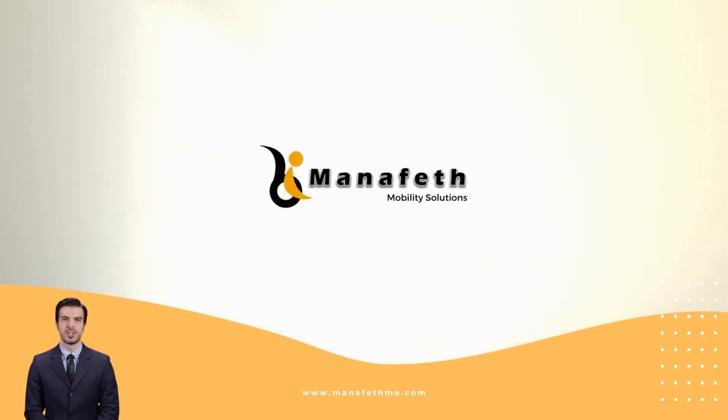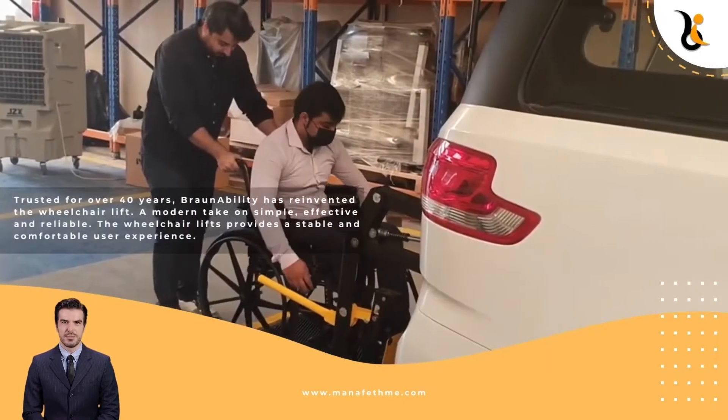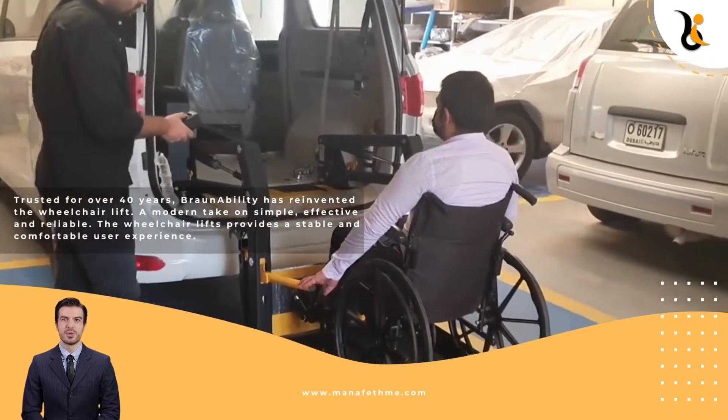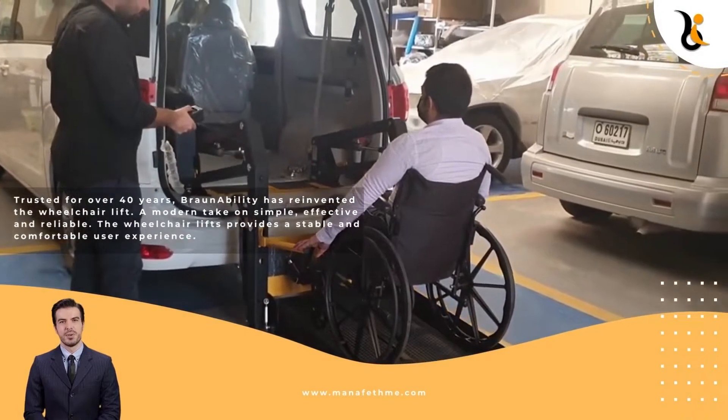Here at Manifeth Mobility Solutions, we provide wheelchair lifts from a brand that is synonymous with high-quality wheelchair lifts. Trusted for over 40 years, BraunAbility has reinvented the wheelchair lift — a modern take on simple, effective and reliable.